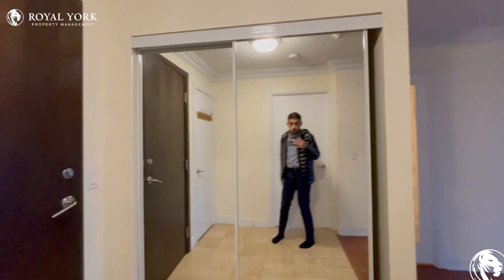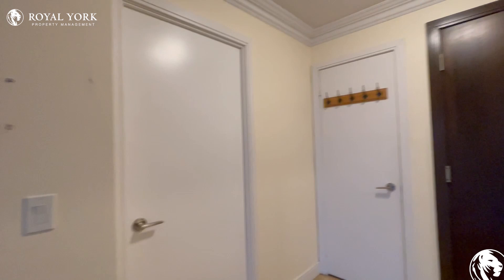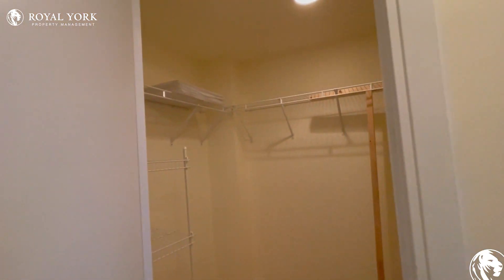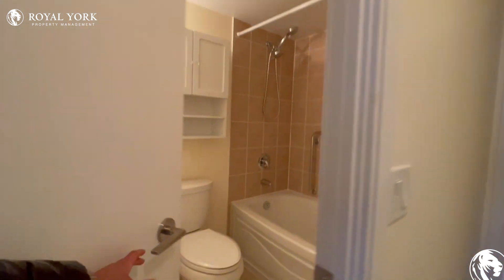Coming in, we have our front entrance here with the sliding mirror doors. You have additional closet space there, and as we come in on to the right, you can find your first primary bedroom which has the walk-in closet space, and then over here you have the ensuite.